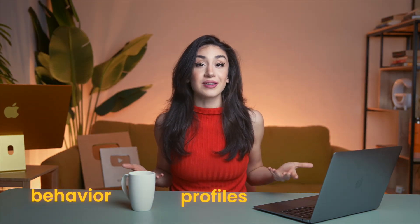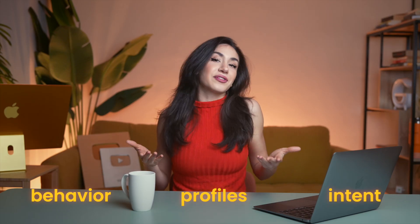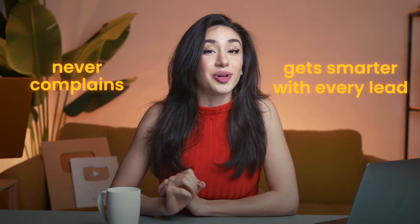AI lead generation tools use machine learning to analyze behavior, profiles, and intent. So instead of guessing who to reach out to, the system finds the people most likely to say yes. It's like having your own digital sales rep who works 24/7, never complains, and gets smarter with every lead.